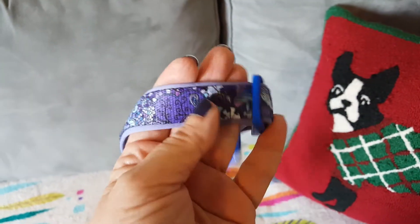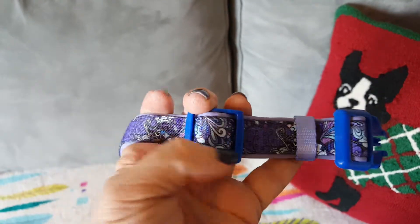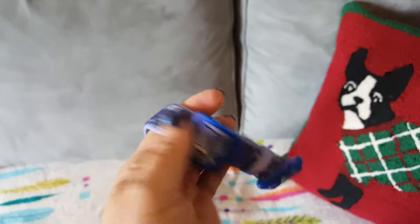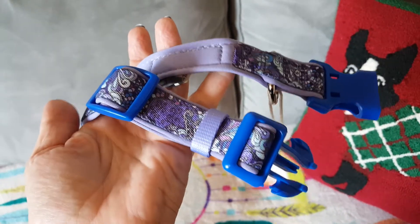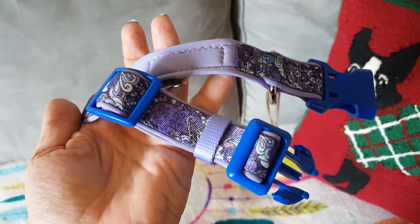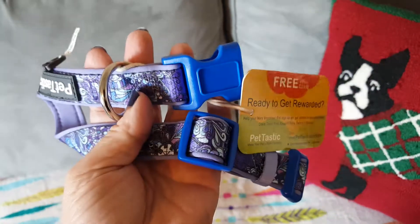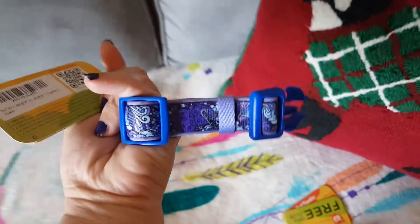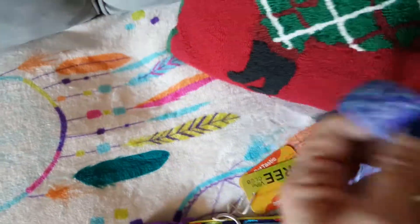Back in the 90s when I got into dogs, we had tattoos for ID, and I'd like to see tattoo ID make a comeback. I'm actually thinking about giving my dog a tattoo ID because microchips can only work so well, and tags can be taken off the collar.